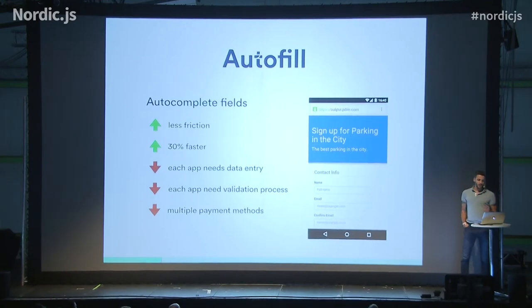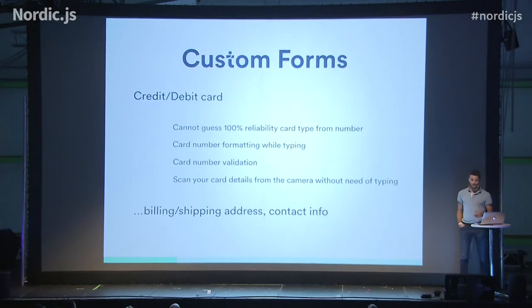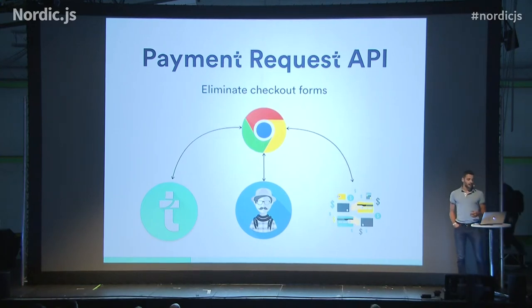Some years ago, Chrome introduced autofill, which helped decrease the friction a bit, but still doesn't solve a lot of problems on the user experience and on the developer experience. So today we introduce Payment Request API, which is basically a way to save the world from unknown checkout forms.